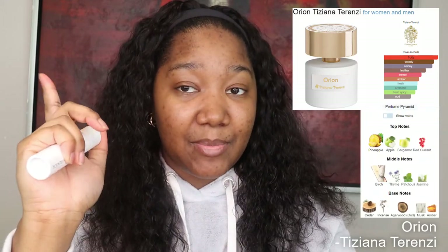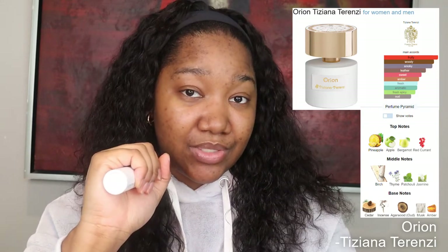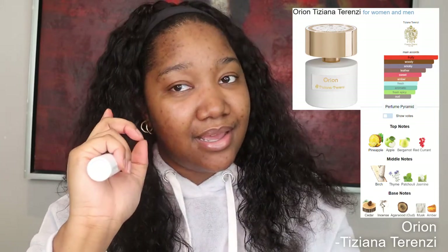Top notes are pineapple, apple, bergamot, and red currant. Middle notes are birch, thyme, patchouli, and jasmine. Base notes are cedar, incense, oud, musk, and amber.